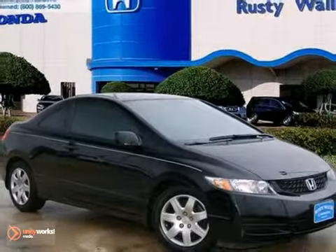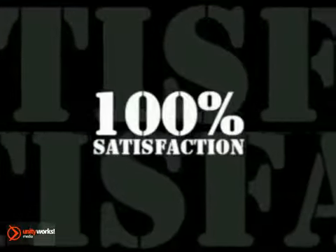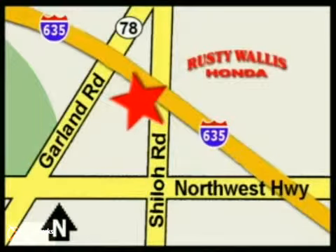I'm in for a test drive at Rusty Wallace Honda, where our primary goal is to satisfy our customers. Stop in today. We're easy to find just off I-635 at Shiloh Road.